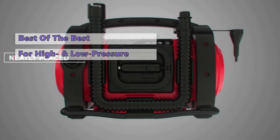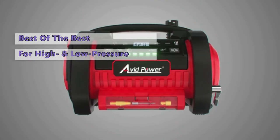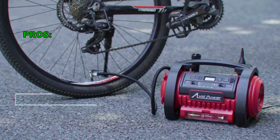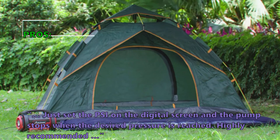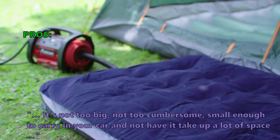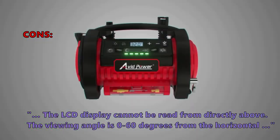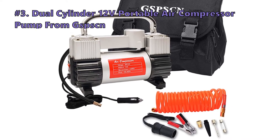It also has a relatively short hose that's hard to maneuver. That said, for most people this air compressor is definitely worth checking out if you need to adjust the pressure in your tires. Customers liked that you just set the PSI on the digital screen and the pump stops when the desired pressure is reached — highly recommended. It's not too big or cumbersome, small enough to carry in your car without taking up a lot of space. Some didn't like that the LCD display cannot be read from directly above — the viewing angle is 0 to 60 degrees from the horizontal.